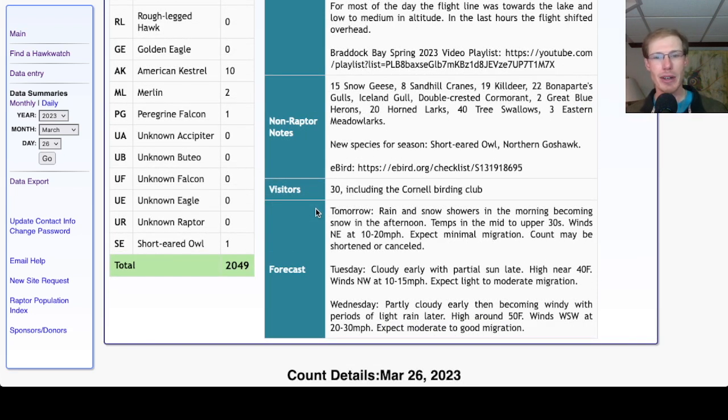Looking at the forecast for tomorrow — not looking so good. Rain and snow showers in the morning, becoming snow in the afternoon, temps in the mid to upper 30s, winds northeast at 10 to 20 miles per hour. That's our worst wind direction and it's fairly strong, so combined with rain and snow, probably won't be much migration tomorrow — the count might even be canceled. For Tuesday, we're looking cloudy early with partial sun late, high around 40, winds northwest at 10 to 15 miles per hour — that's an okay wind direction, not great, not terrible, would expect some migration. For Wednesday it's looking great — partly cloudy early, then becoming windy with periods of light rain later in the day, maybe even after the count ends. High around 50, winds west-southwest at 20 to 30 miles per hour — very similar to today's conditions — and obviously we had 2,000 migrants today. We're coming right into the peak of the turkey vulture migration, so Wednesday could be another really big day.